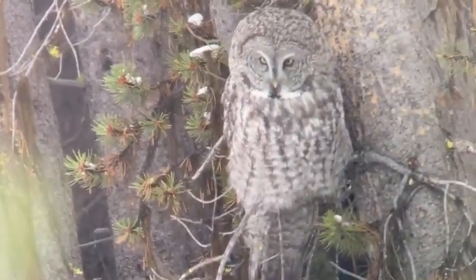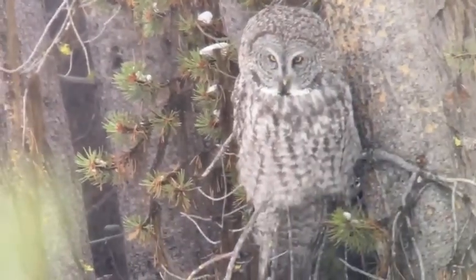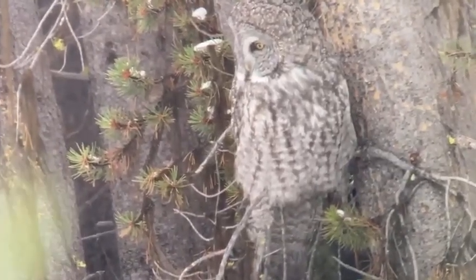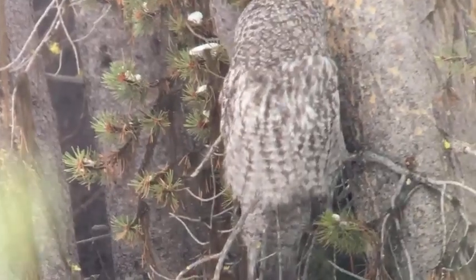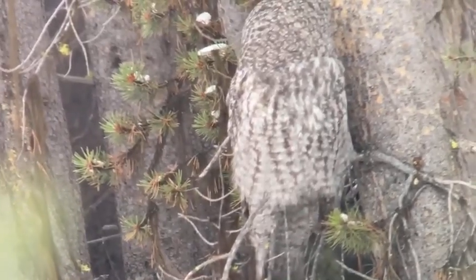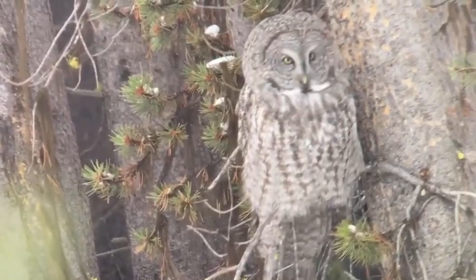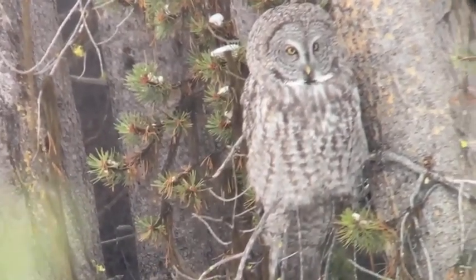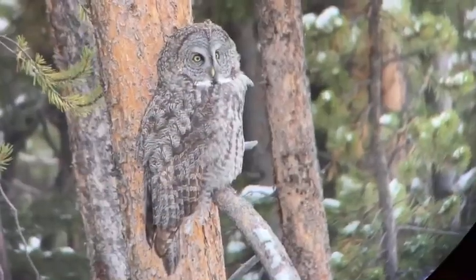'After the young owls fledge in summer, the male — and sometimes the female — will continue to feed them for several weeks to months while they build flying strength and learn to hunt. By autumn, the parent birds have gone their separate ways for the rest of the year, and the young birds are on their own. They're already full-grown in their body, but not always their brain — they've got some learning to do. Our Yellowstone and Grand Teton owls will remain here to hunt as long as snow levels are low, but they typically migrate to areas with less snow as our long, snowy winter continues.'